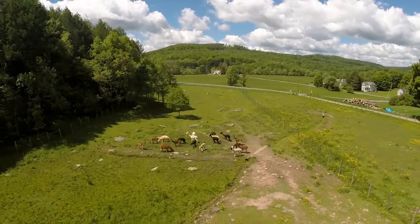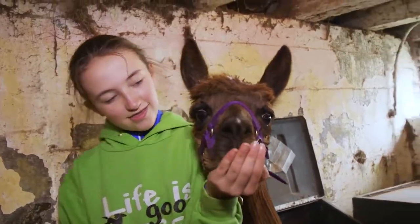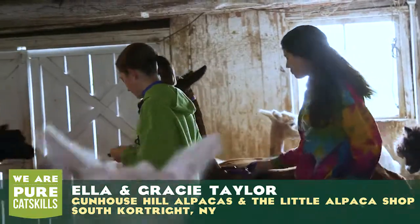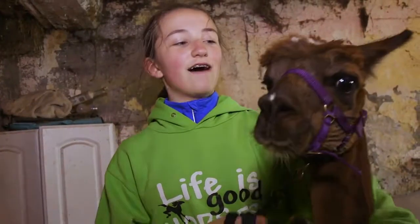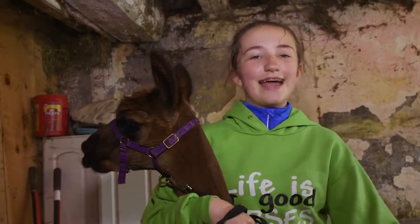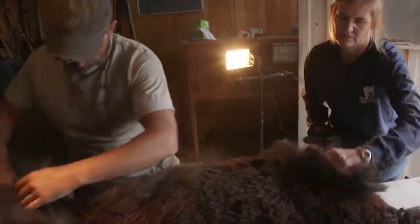The kids do a lot of the halter training for us, handling the babies — they enjoy doing that. They've actually worked with a few of our alpacas doing obstacle courses in the horse ring. Me and my sister, from when they're born, we train them how to be on the halter. We've taken her out since she was a baby — she does jumps and we train her to lay down.